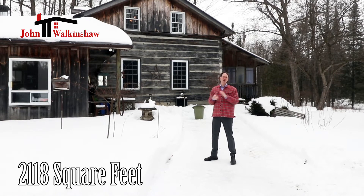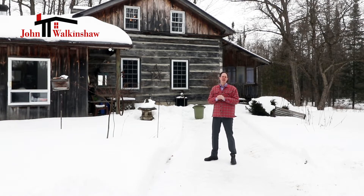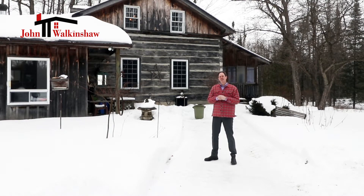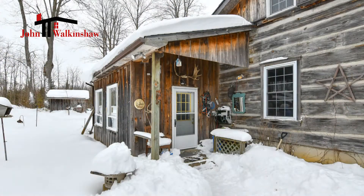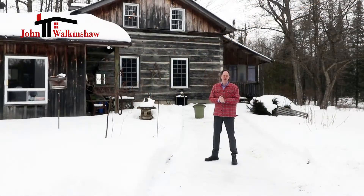This is a 2,118-square-foot home that is also a four-season home, perfect for someone who wants it as a weekend property or if you wanted to live here year-round.